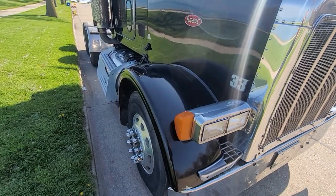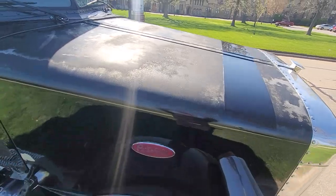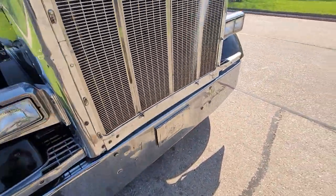The paint on the hood is getting a little bit rough. You can see the sun is fading in, but overall it's a good-looking truck.